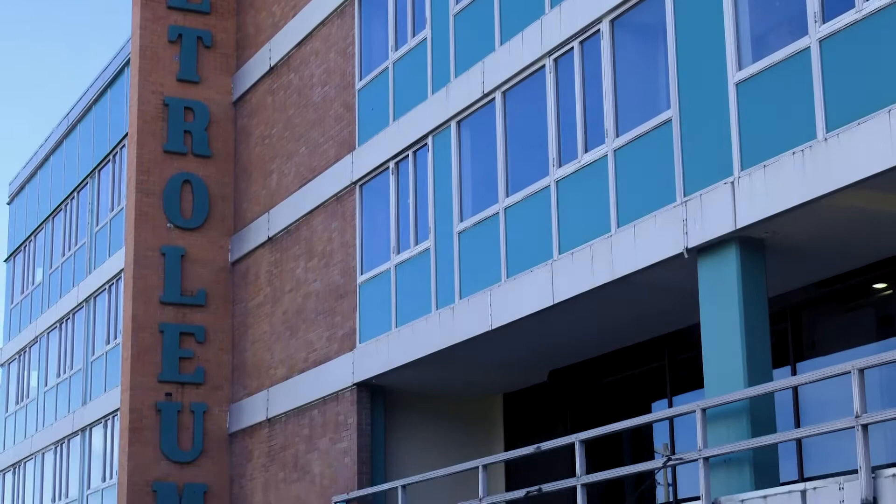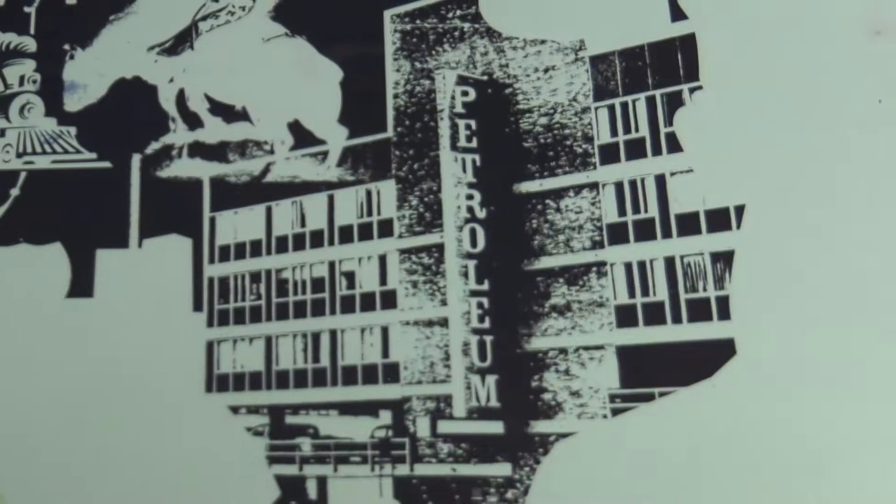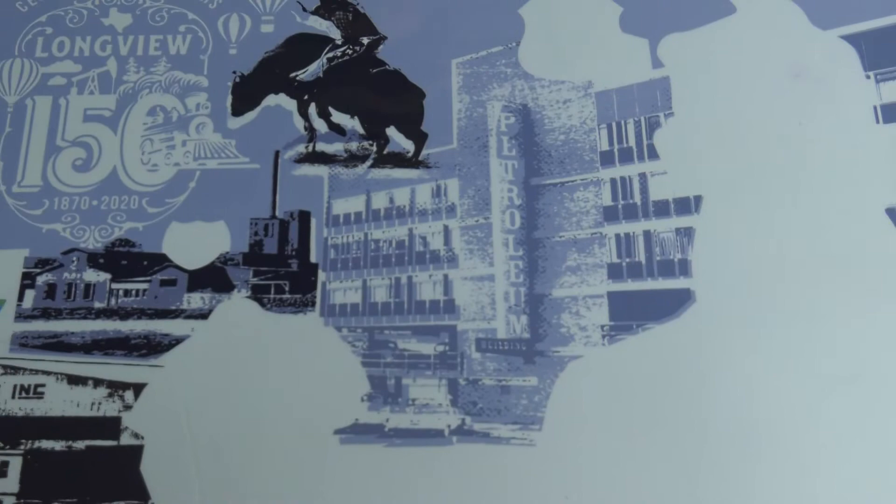Then the project kind of grew from there with the design of the sesquicentennial logo. Once we finished that and continued to talk with the city about the plans for the 150th celebration, the screen print idea kind of evolved to be: let's include more things than just the Petroleum Building.